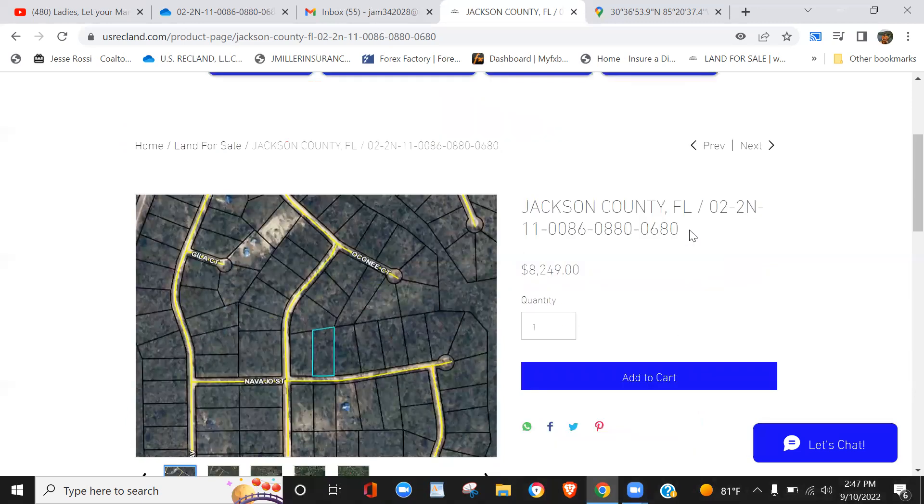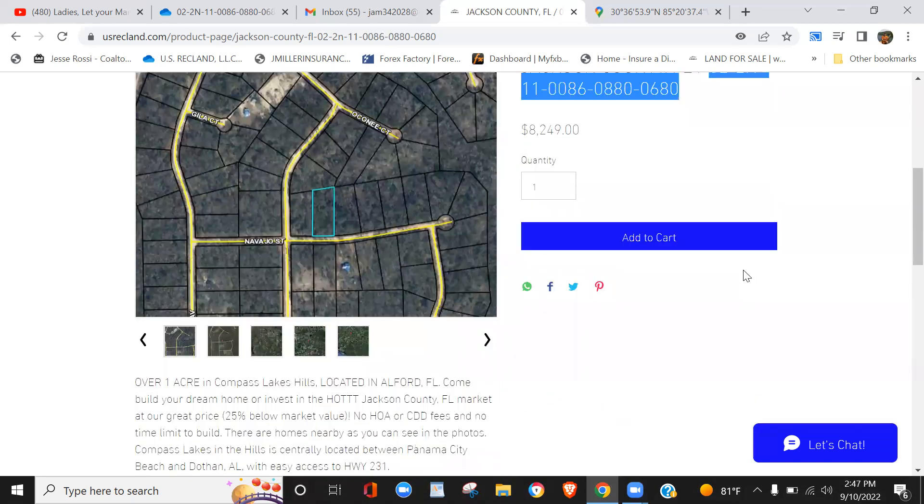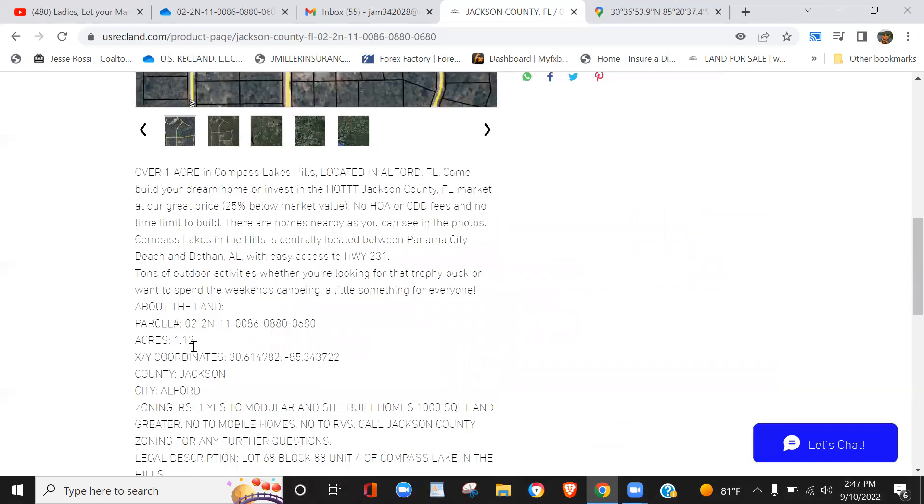This new property — we're in Jackson County, Florida, Alford, Florida, just off the coast near Panama City. Here's your parcel number with the county. We're asking $8,249 for this property. It's 1.12 acres. That's your parcel number for reference if you contact the county.